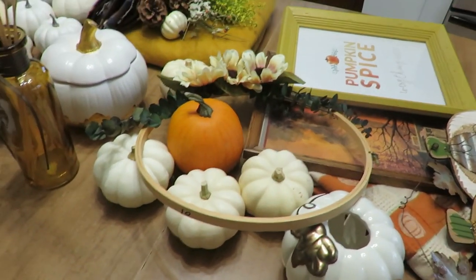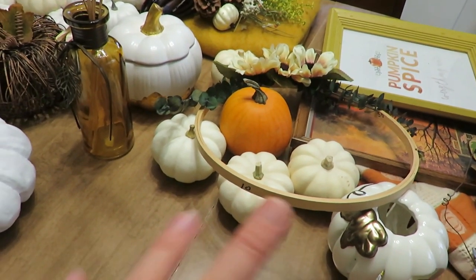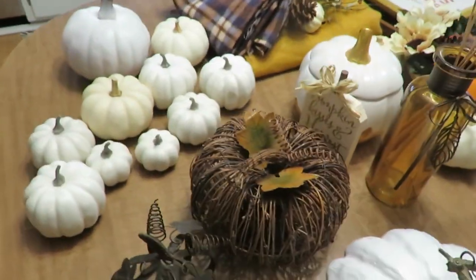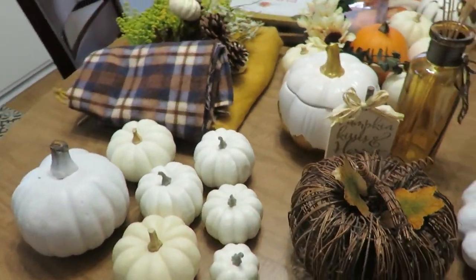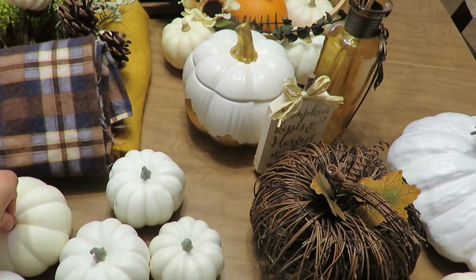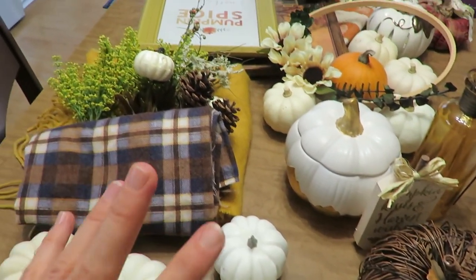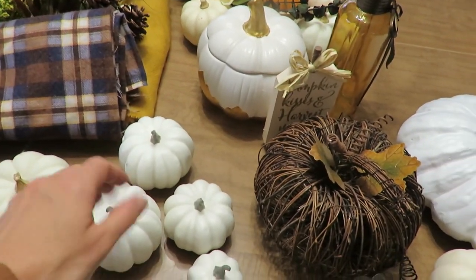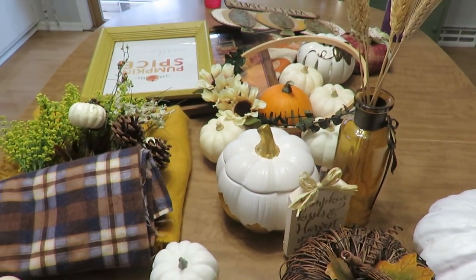Fall decor is down for the most part, with some of our real pumpkins — I still have some outside. I really had it pared down, so pretty minimal with what I have to store, so I won't even need a full tote, which is wonderful. I might even get rid of a few things.